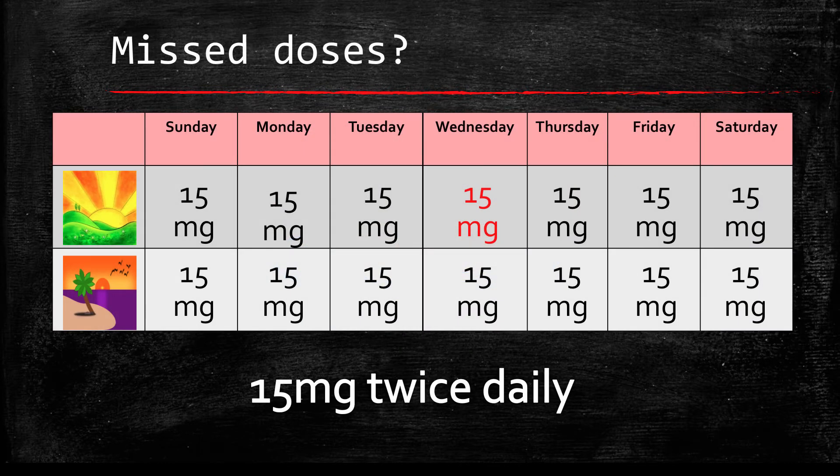What should you do about missed doses? It is important not to miss any doses, as this increases your risk of blood clots. For the 15 mg twice daily dosing — remember, this is for the first 21 days — take the missed dose right away to make sure you get 30 mg in one day. You may take two tablets at the same time, then go back to your normal daily dosing.